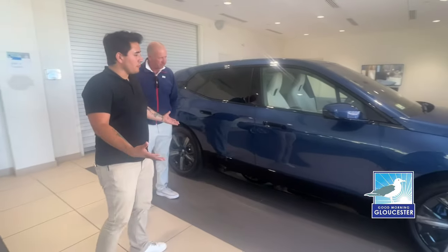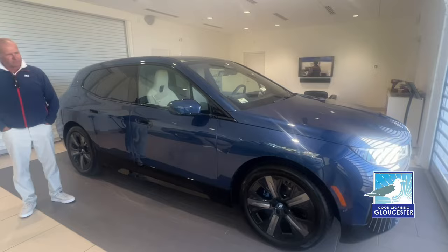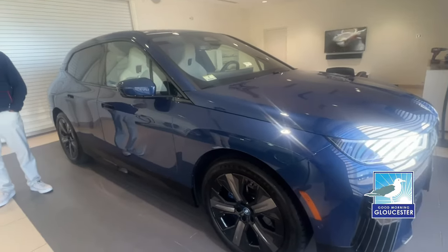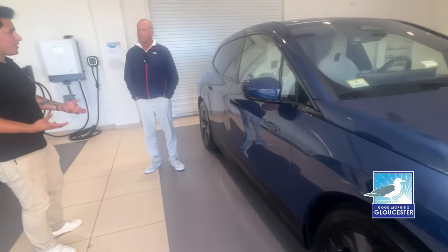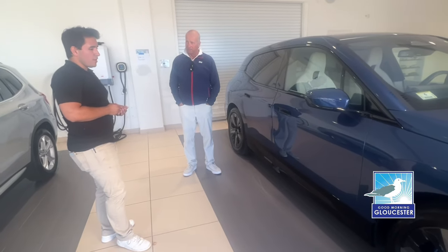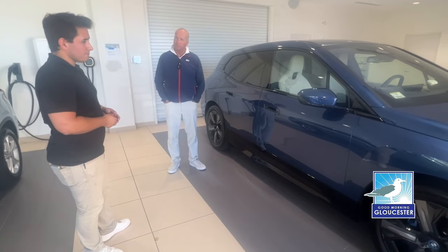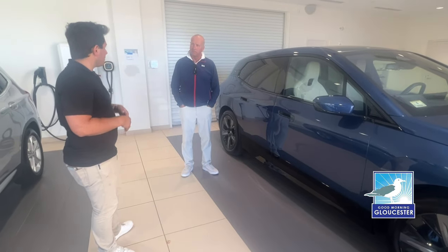So this is a 2024 BMW iX. It is our fully electric SUV. Typically these will run around 250 to 300 miles depending on driving habits. More so as a weekend car for most people that pick these up, but could easily be a daily driver as well. I find them to be actually phenomenal vehicles — I've driven some myself.